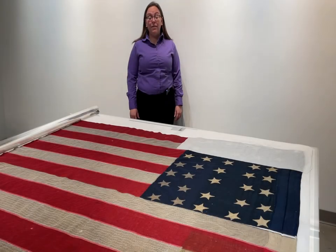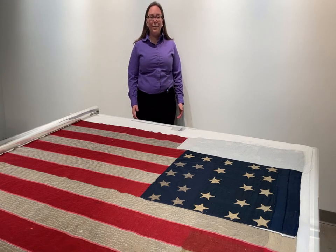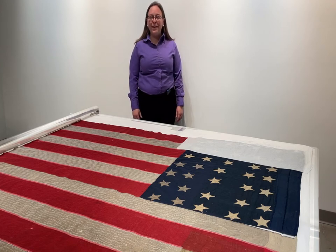This is my new favorite space of Heritage Hall — our conservation laboratory. In this space we can work on our Civil War battle flags, historic artifacts, and portraits from the Capitol.